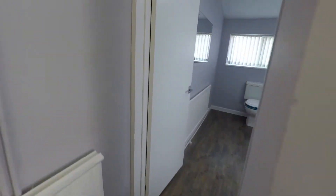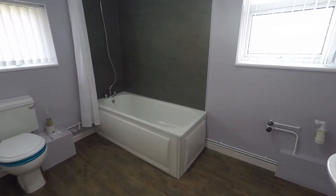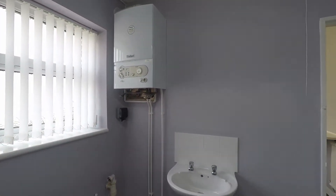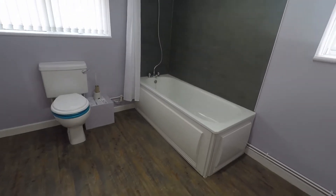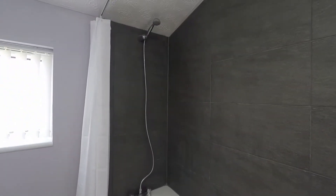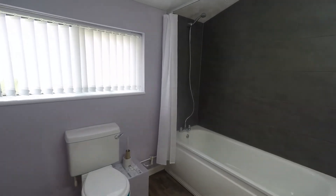At the rear of the property we have this spacious family bathroom, which also houses the combi boiler. In here you have your hand basin and WC, as well as a bath with a wall-mounted shower. The area is tiled for easy maintenance and cleaning. It's nice and bright and modern, with double windows for natural light.